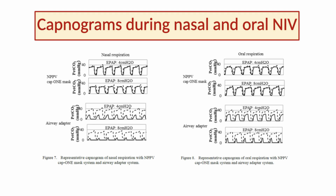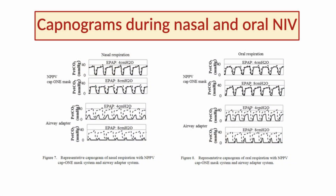These are the main results. You can see the capnograms in the upper part of the slide obtained with the NPPV CAP1 mask, respectively through nasal respiration and oral respiration — obtained by plugging the nostrils or the mouth, respectively. In the lower part of the slide, you can see the capnograms obtained using a standard airway adapter. As you can easily see, with the NPPV CAP1 mask it was possible, both during nasal and oral respiration, to obtain reliable capnograms. Conversely, with the standard airway adapter, an important dilution effect was always present and the capnograms were absolutely not reliable.